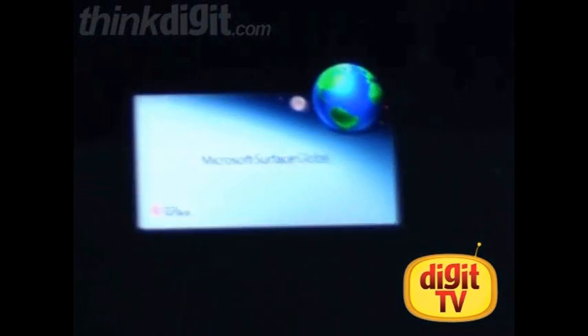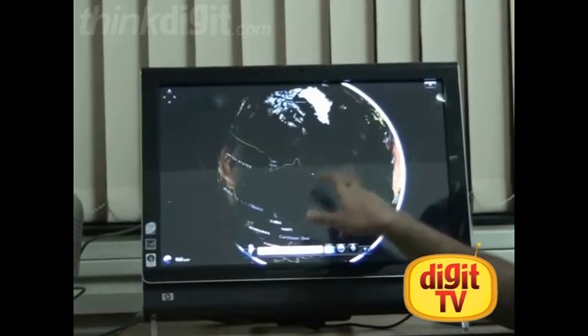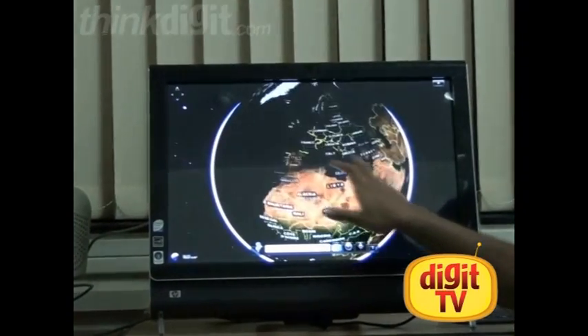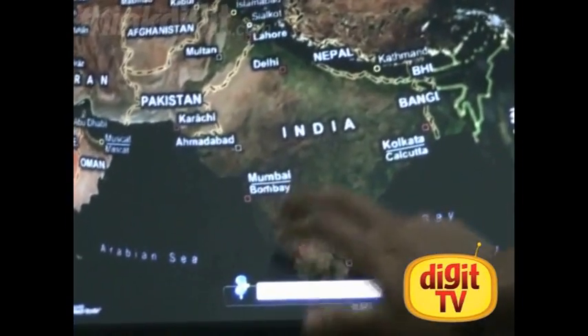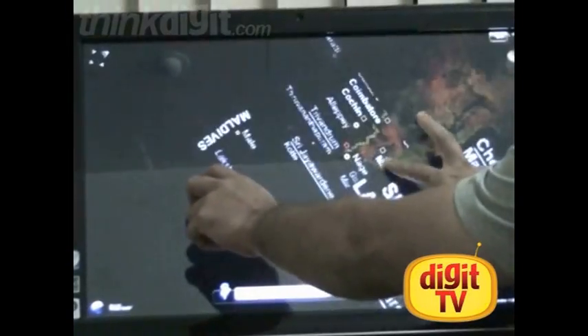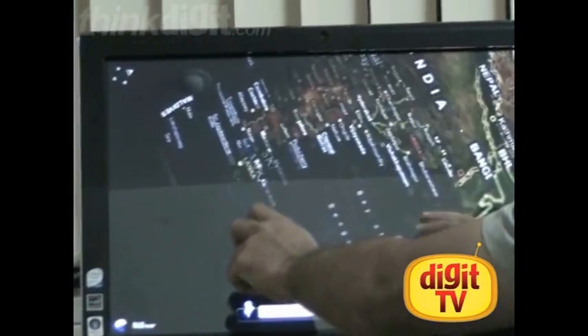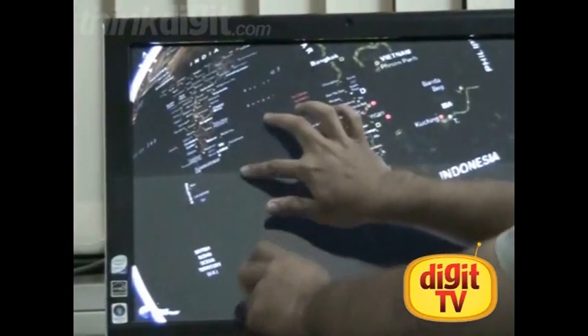Here we have Surface Globe. As you can imagine, some applications really cry out for a touch interface. Maps, Google Earth, and even the Surface Globe are fine examples of those kinds of applications. It's very easy to manipulate the on-screen display using touch. The gestures are intuitive and you can pretty much do anything like zooming, panning, and changing angle very easily. The touch interface is quite responsive too.